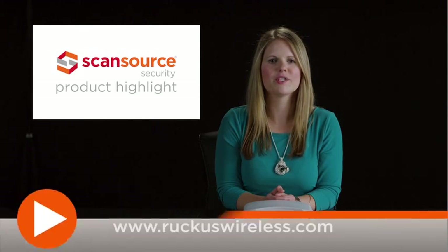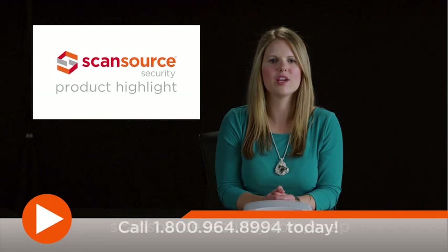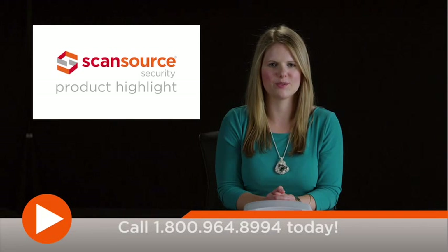To learn more about the ZoneFlex R710 Wi-Fi AP and other products from Ruckus Wireless, visit ruckuswireless.com. ScanSource Security customers can also visit scansourcesecurity.com/snap for quick access to product info and other helpful design tools.